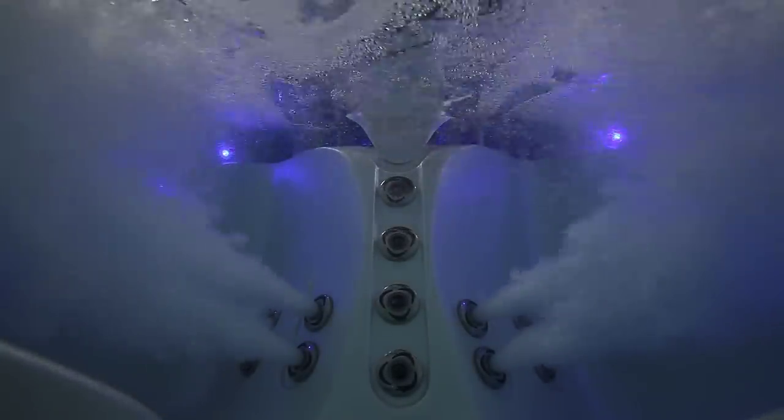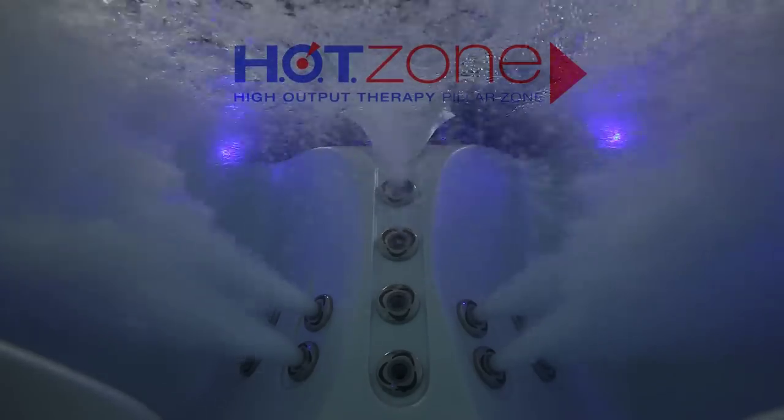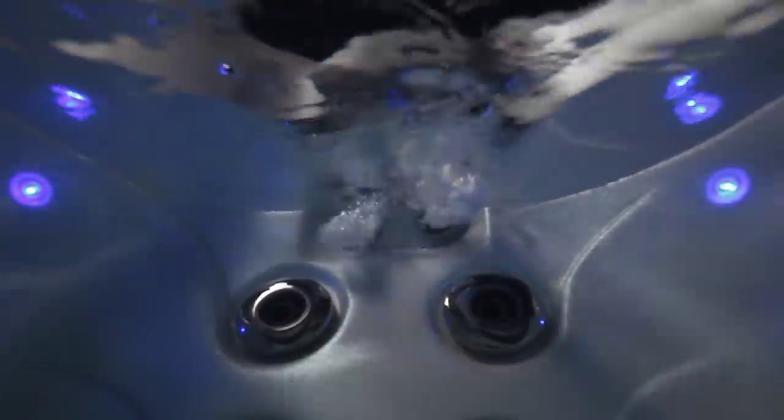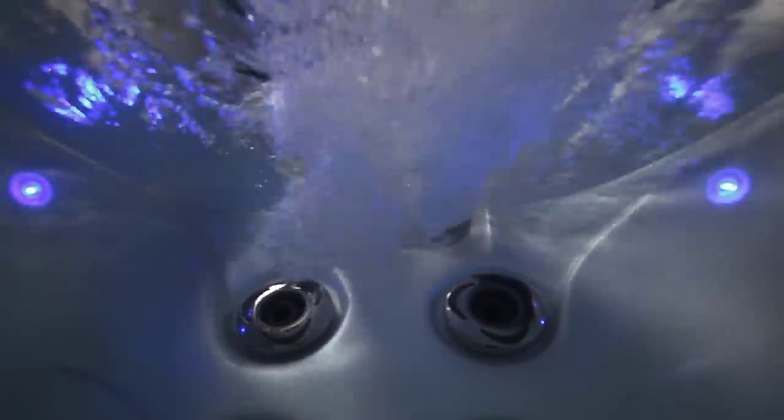The hot zone therapy pillar is a fantastic way to pinpoint your special therapy needs, like the front and sides of your body, or enjoy its dramatic overall massage. The stimulating neck jets work in every zone and have their own personal control.